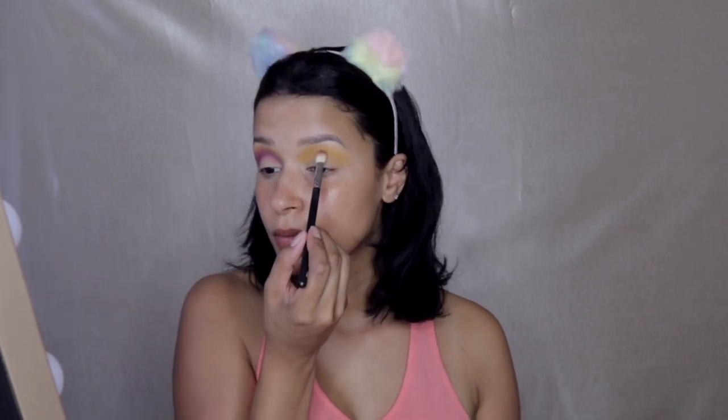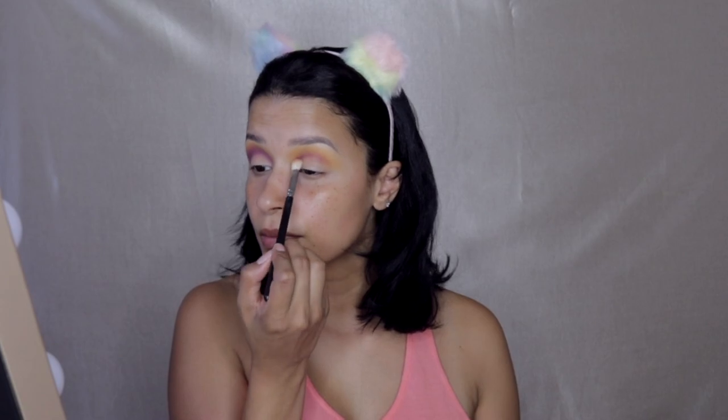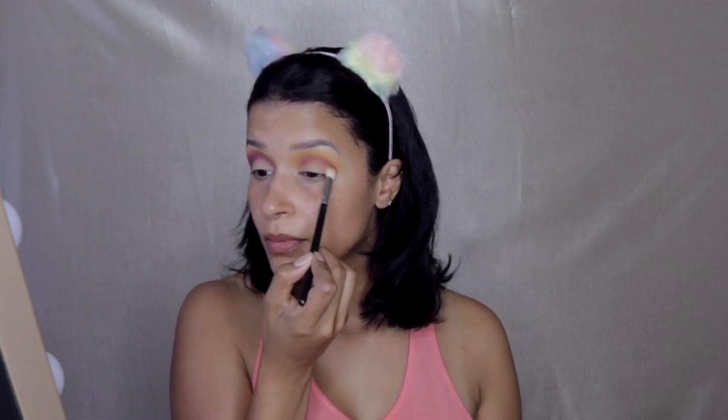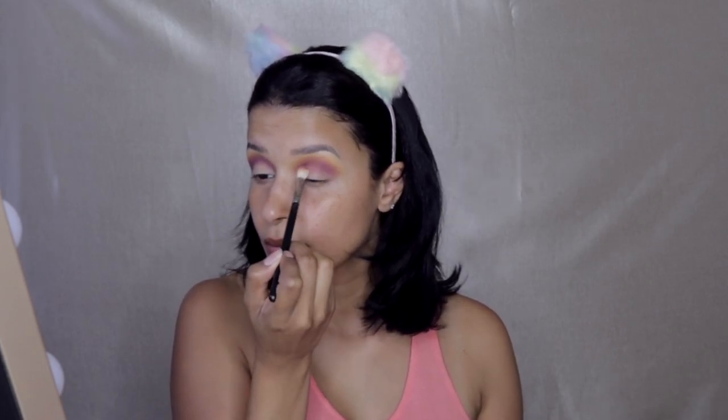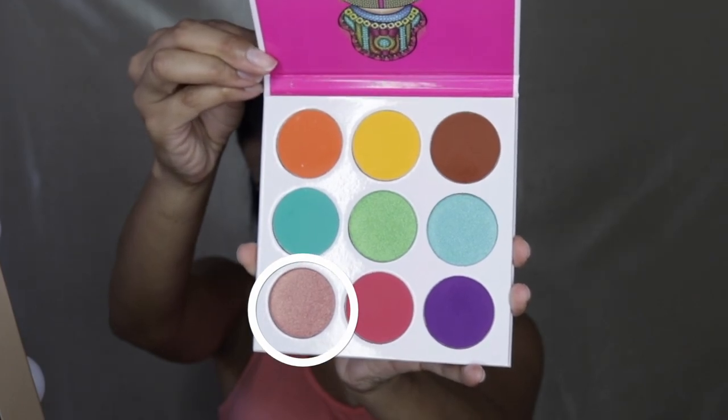Now I'm going to go in with this purple shade. These shades have no names so they basically number them — I believe this is like number nine or something. I'm just blending that out with this Morphe brush and applying this one directly into the crease. The yellow one was my transition shade so I went above and a little bit below the crease, but this purple one is on the crease.